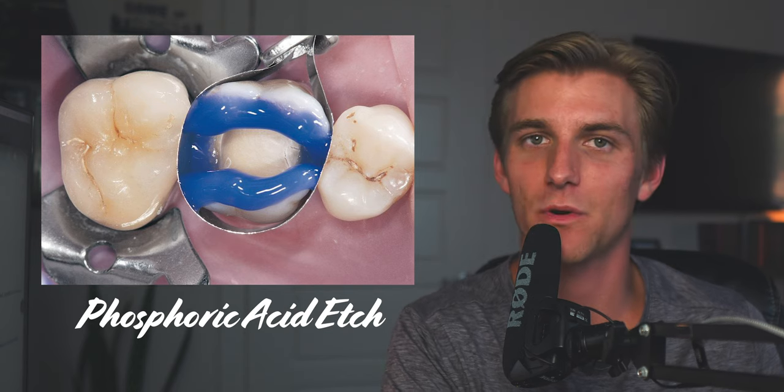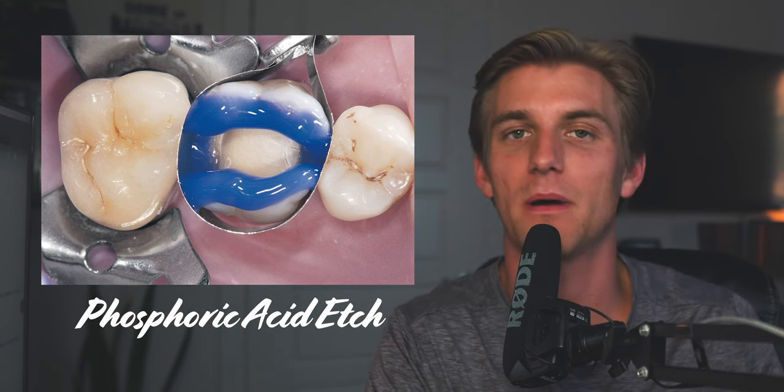Once the prep was finished we etched with phosphoric acid — we do that in all composite restorations. We then applied Scotch Bond, which is what we use at my school to help with the bonding of the composite restoration to the tooth. Then we went in and added the composite and finished. When you add the composite to the prep you want to take your time and make sure you get as perfect a contour as you can while the composite is still pliable before you go in and light cure.